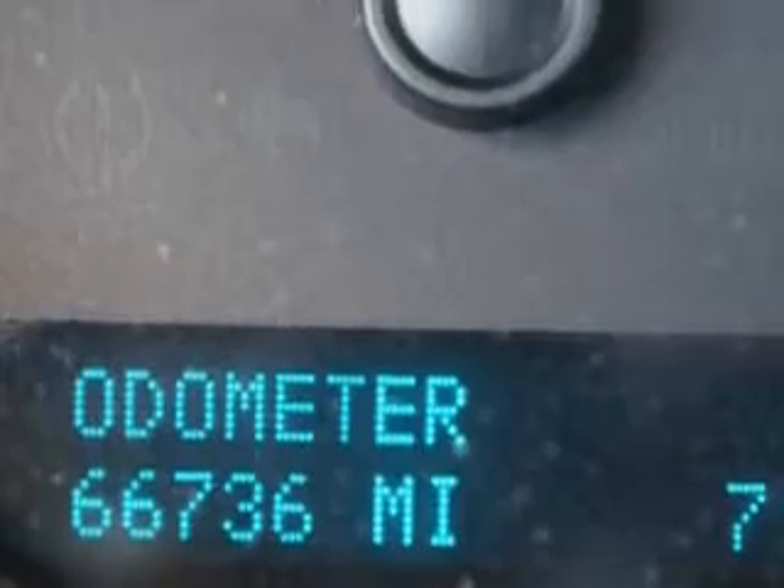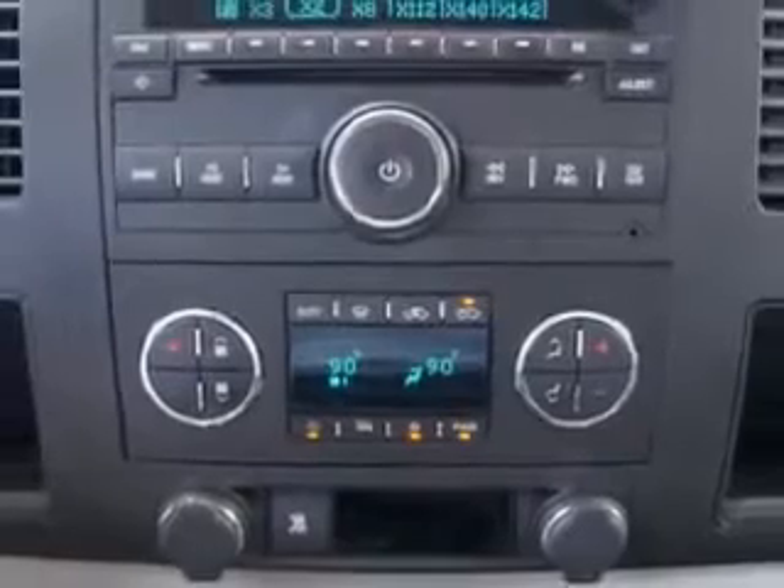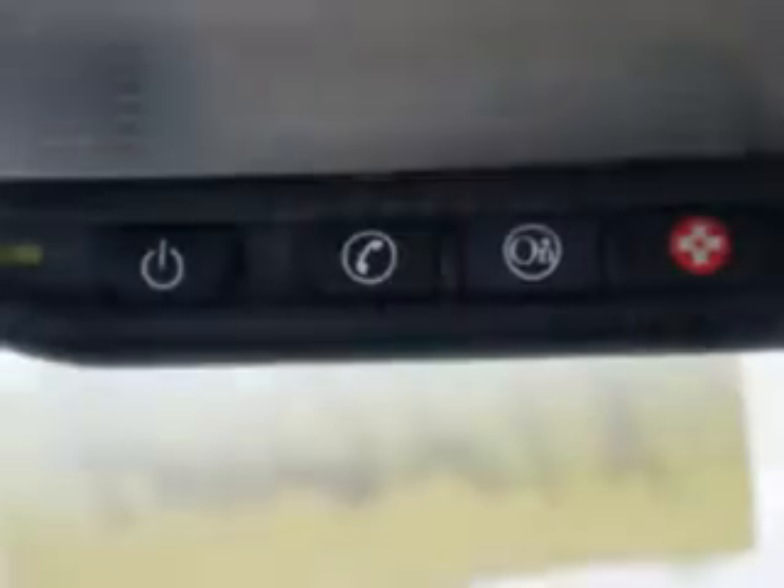Get where you need to go and have peace of mind in this 2009 Chevrolet Silverado 2500 HD. See us at Lugoff Toyota Scion today!